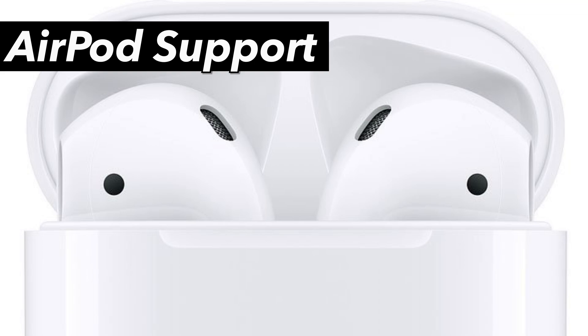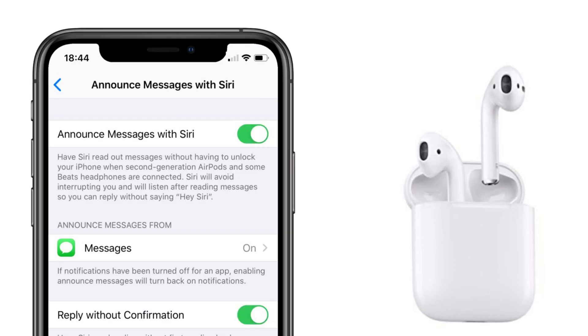AirPod support: announce messages with Siri to have your incoming messages read aloud to your AirPods. Also, AirPods Pro support.